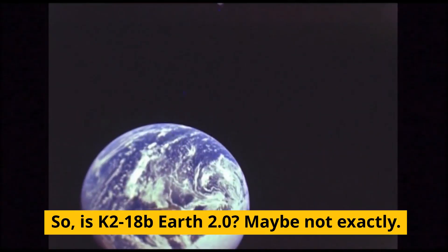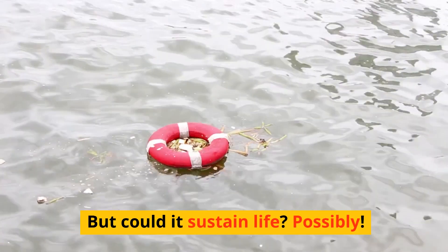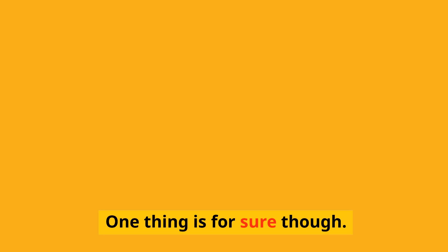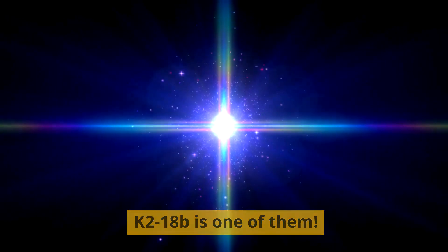So is K2-18b Earth 2.0? Maybe not exactly. But could it sustain life? Possibly. Could aliens be living there? Who knows. One thing is for sure though — the universe is full of surprises, and K2-18b is one of them.